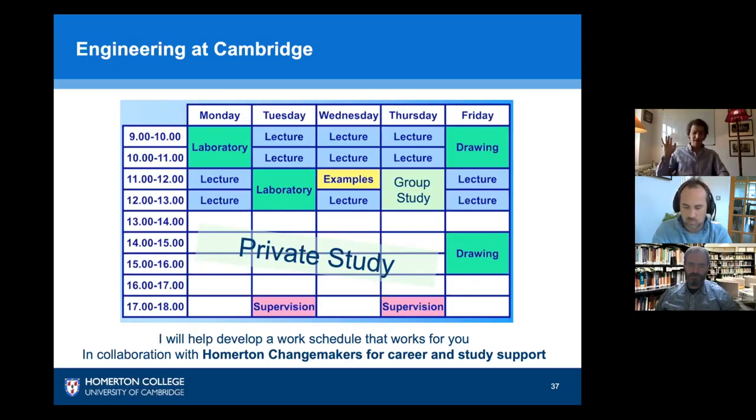Some of you will like all-nighters — so be it — and some of you won't. We'll learn your learning methods and customise those to better suit you as we move forward. We have a programme here at Homerton called Change Makers to ensure we teach you the right methods in time management, exam technique, and other skills to ensure you're in the best position to succeed on this engineering course.